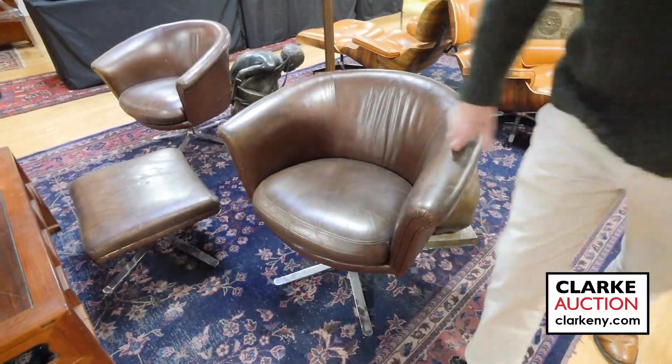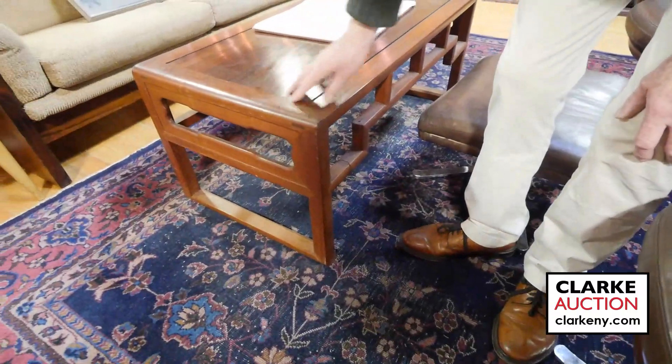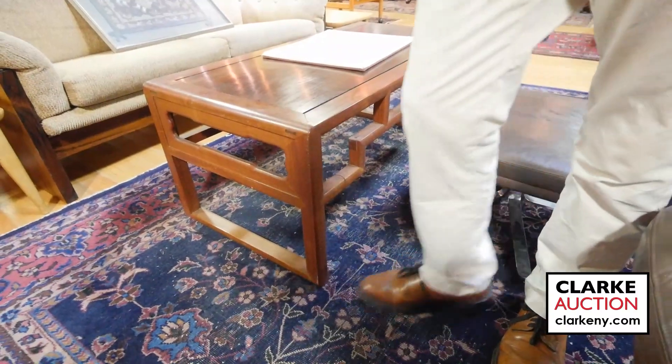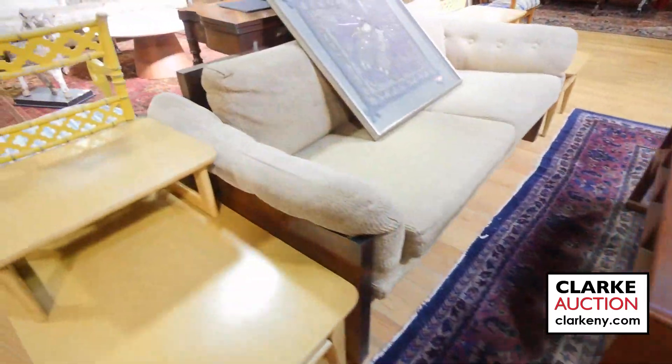I would say this has sort of an Asian modern feel — nice table with rosewood and mahogany, nice with the little dovetailing around it. Could be a designer. Here we have a rosewood settee.